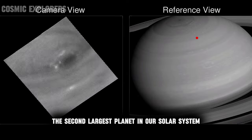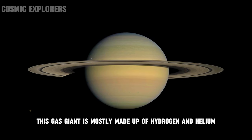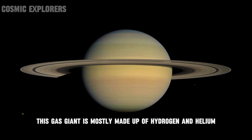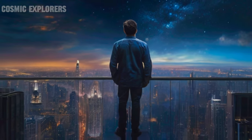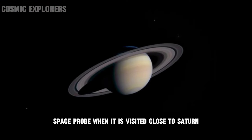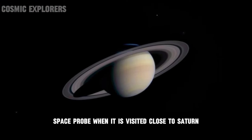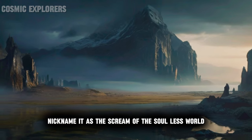Number two: sound of Saturn. The second largest planet in our solar system is known for its majestic ring system. This gas giant is mostly made up of hydrogen and helium, and can also be seen easily with the naked eye from Earth. This eerie sound was captured by the Cassini space probe when it visited close to Saturn. I would personally nickname it as the scream of the soulless world.